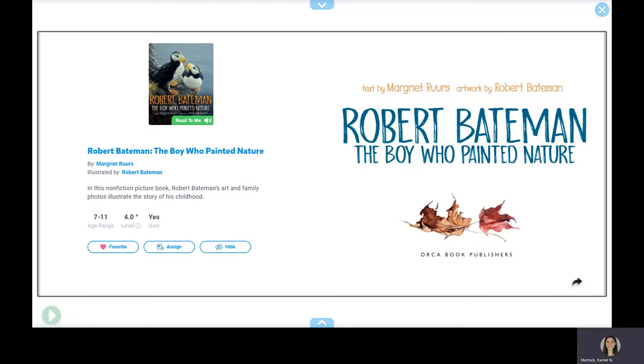Robert Bateman: The Boy Who Painted Nature, written by Margaret Ruhrs, illustrated by Robert Bateman.